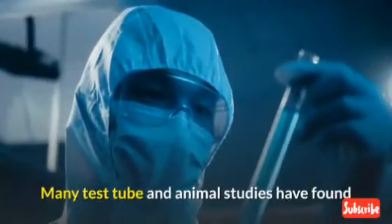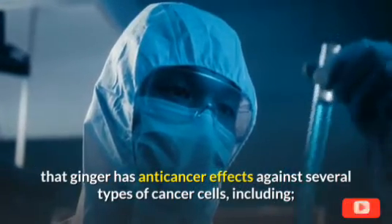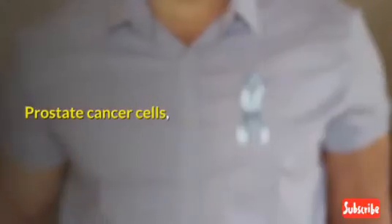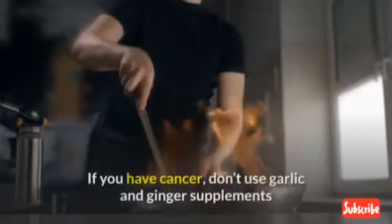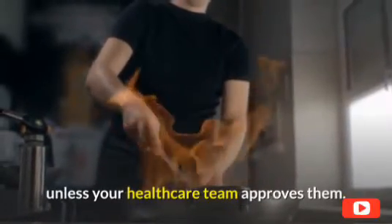Many test tube and animal studies have found that ginger has anti-cancer effects against several types of cancer cells, including pancreatic, prostate, and breast cancer cells. Although these results are encouraging, ginger and garlic cannot replace cancer treatment. If you have cancer, do not use garlic and ginger supplements unless your healthcare team approves them.